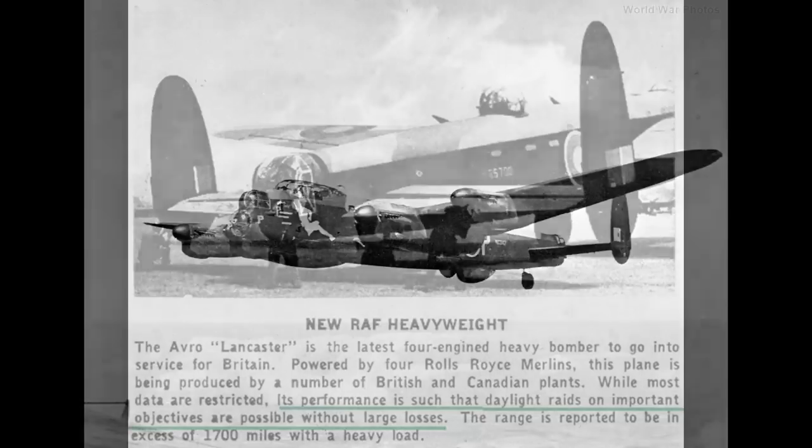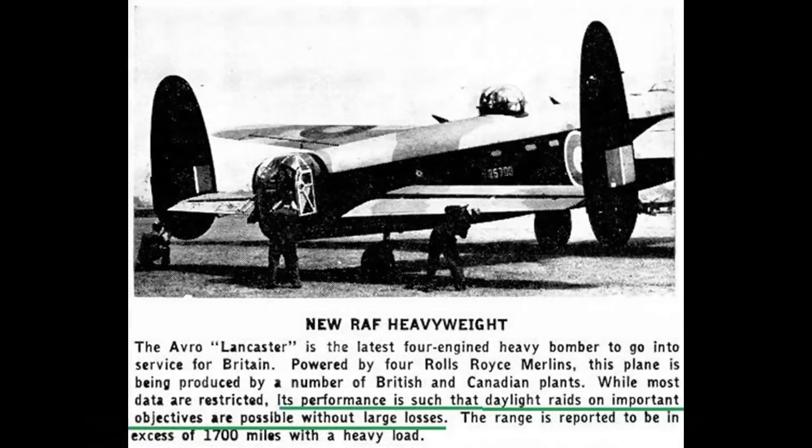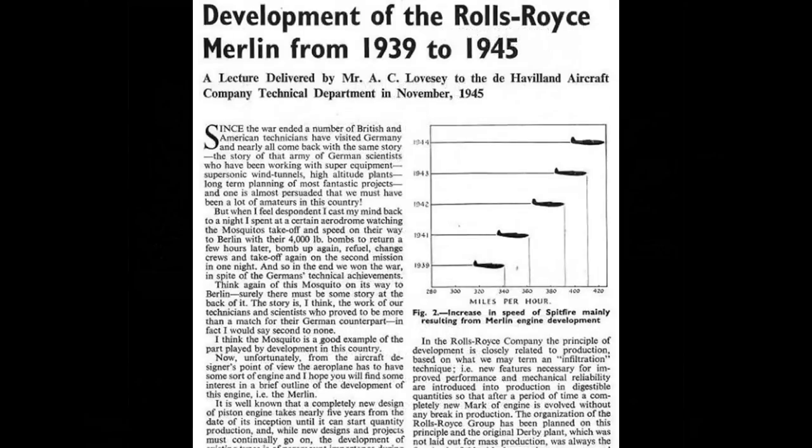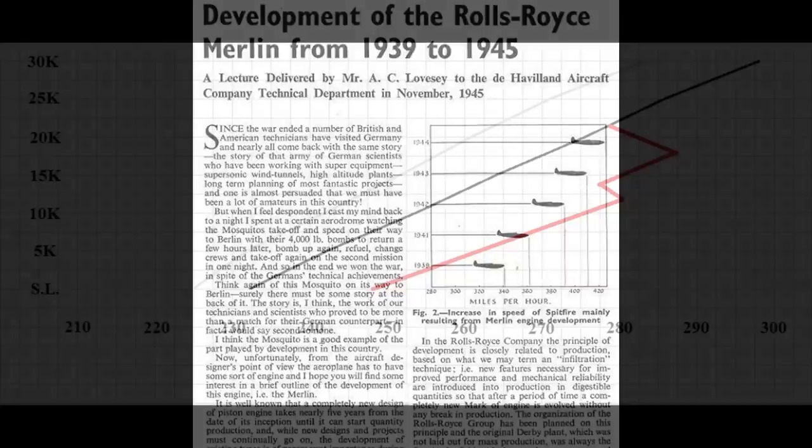Sadly, there isn't a lot of data out there about Lancaster performance, at least not compared to the B-17 or B-24. There is essentially nothing useful in the pilot's manual. The best graph we have is from a document that also discusses the two-stage variant, and it has a speed graph for the Lancaster III at 60,000 pounds — exactly what we need. It's quite a good document, and can be found in the Patreon section. I cross-checked it with other graphs and it's in harmony with what little other information is out there, especially when you factor in the weight, as almost all Lancaster speed tests were done at much lower weights.